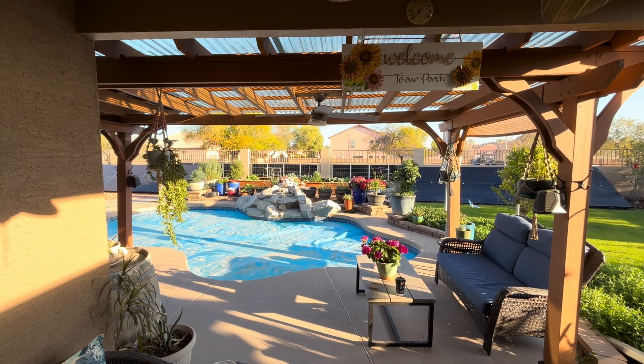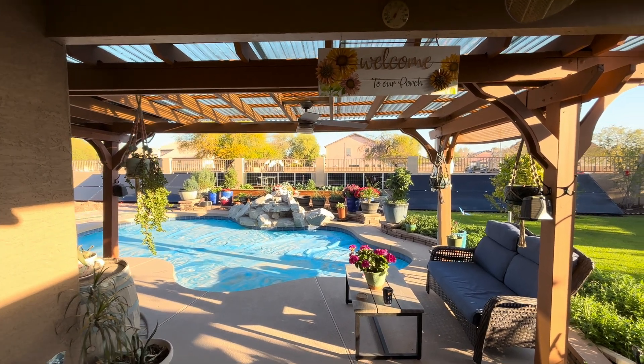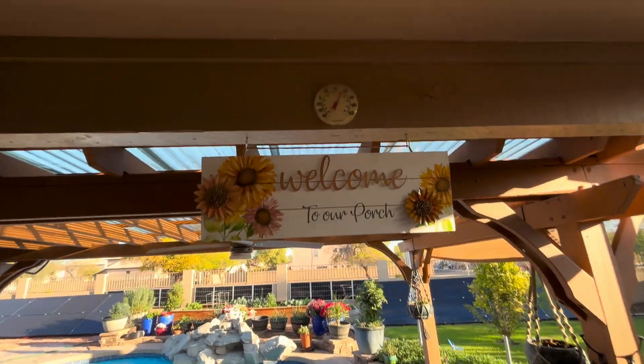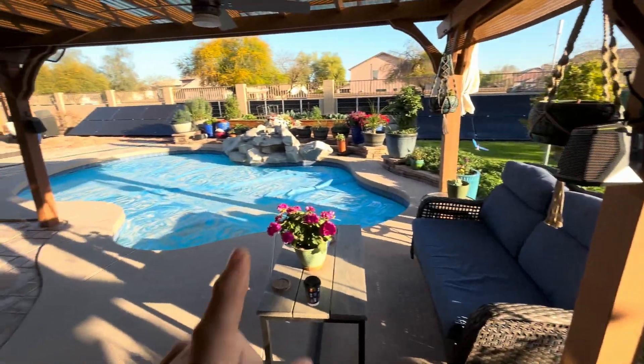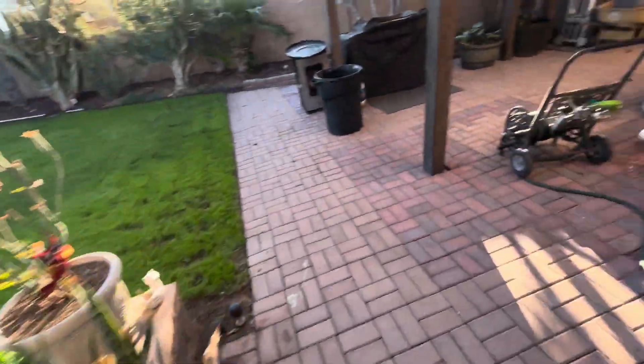Yesterday was the first day of spring, today's March 21st, and it's 7:30 in the morning and it's 55 degrees out. We have a pool covered, but we were swimming in it two days ago.